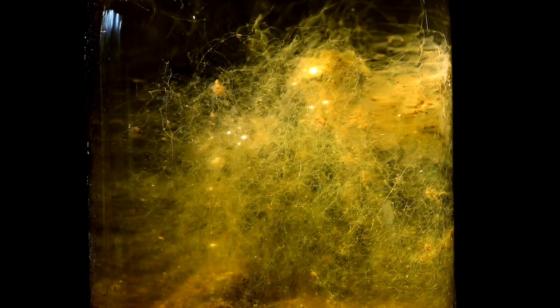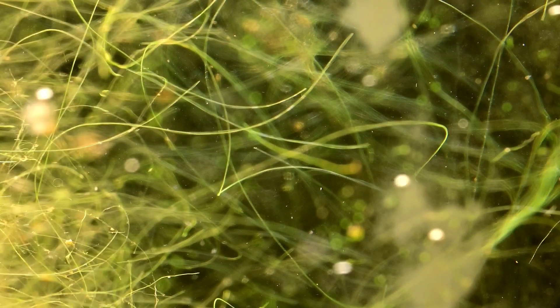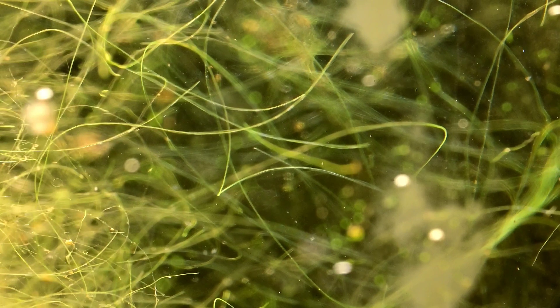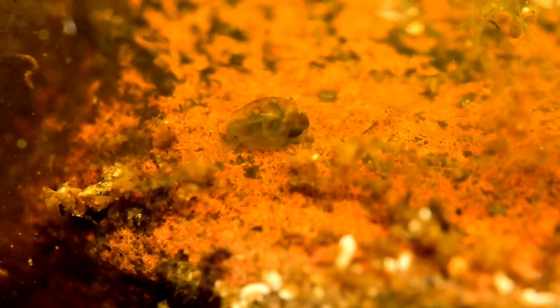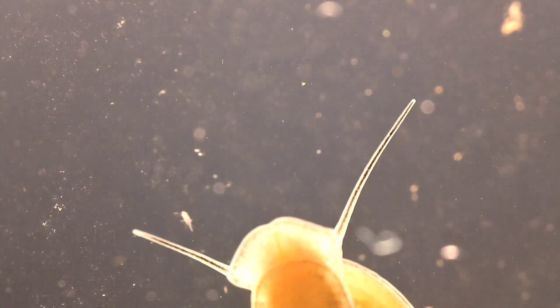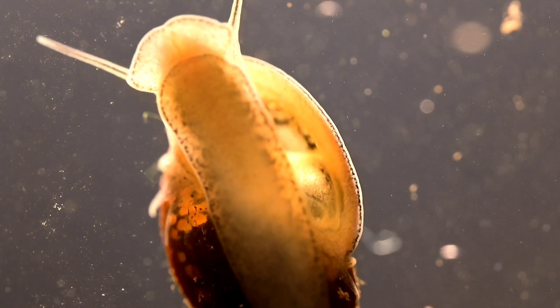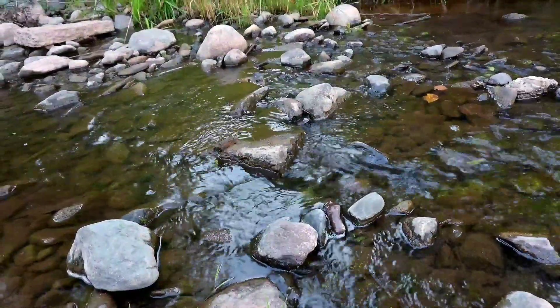Yet I believe this to be the beginning of a process that will yield a beautiful result if we only give it the time. But before I get into that, let's start from the beginning. I collected the plants and creatures in this sealed jar from a nearby stream.